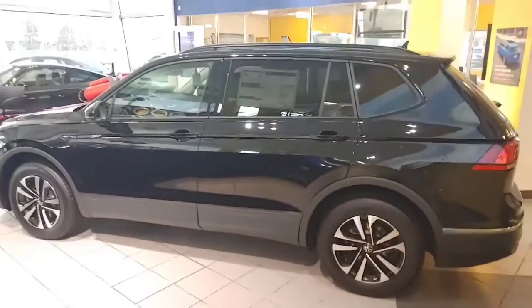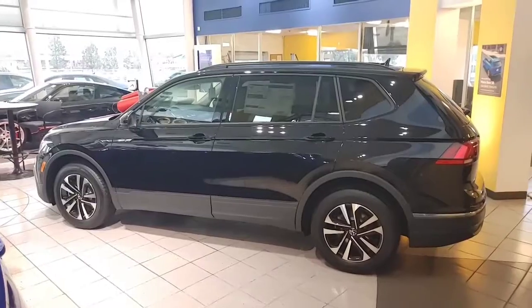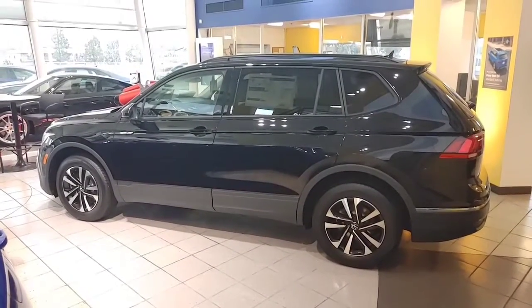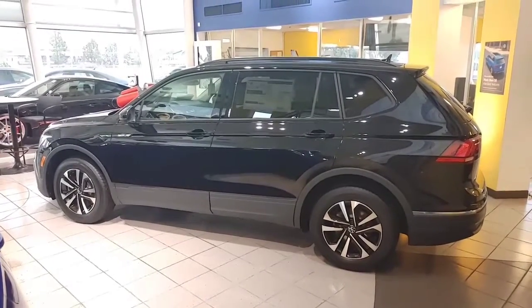You're also looking at four years and 50,000 miles bumper-to-bumper, and also two years of free maintenance with Volkswagen, which is very nice. This is the S model — you still get all the safety features like I said, automatic lights, Apple CarPlay, Android Auto, and backup camera.